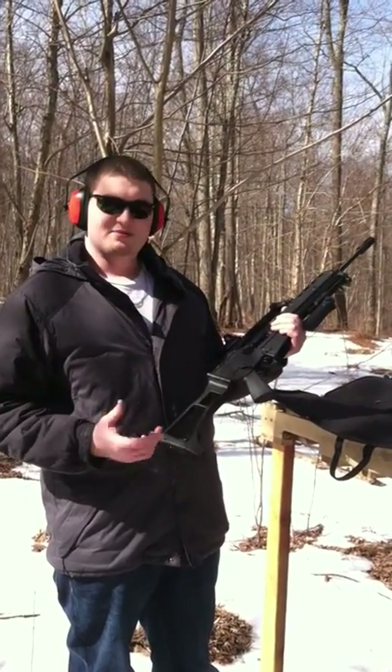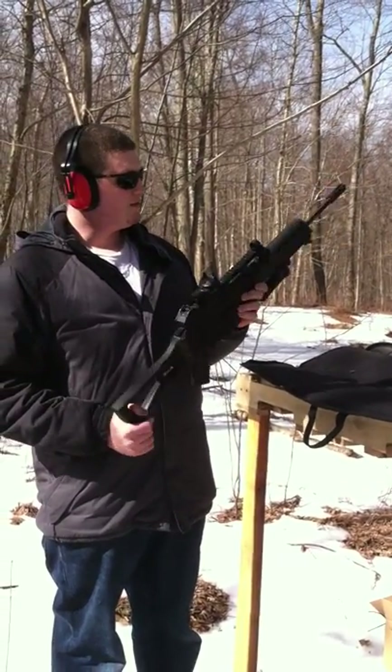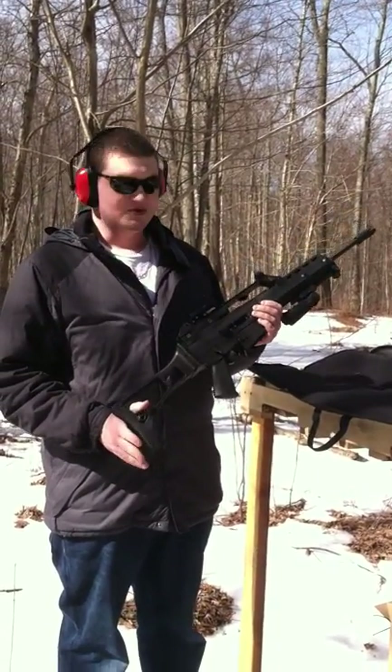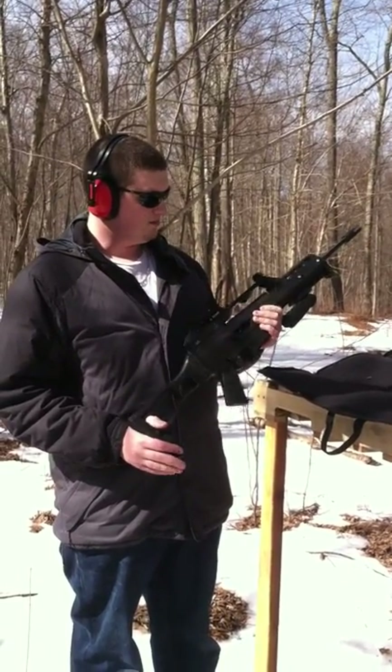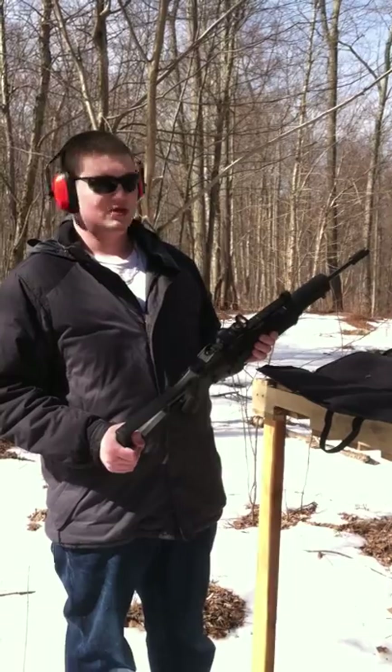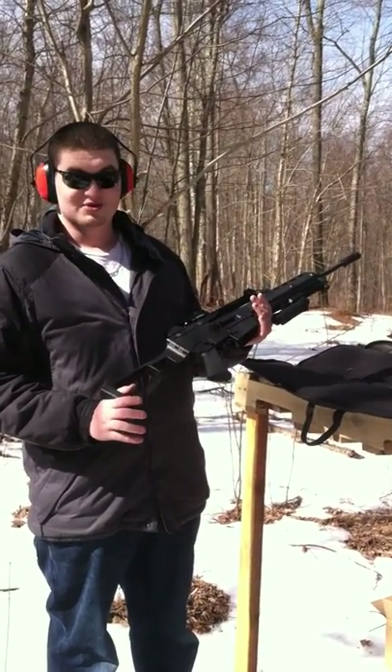To start off, I'm on my buddy's property. Louis is my buddy — he's the cameraman. I just figured I'd talk to you about the gun. So this right here is my .22, one of them. It's a 10/22, and it's in an Archangel stock. It's a load of fun.